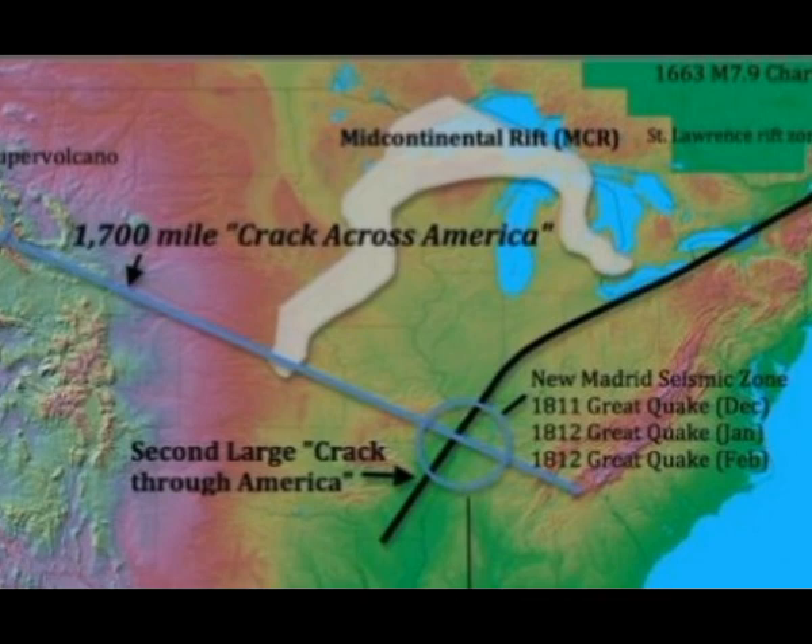The resulting data indicated a possible second crack through America connecting the Reelfoot Rift with the St. Lawrence Rift Zone in Canada. In Geology 101, the first thing you learn about rivers is that they are fault lines. The black line shows the Quebec-Charlevoix quake zone, the St. Lawrence River going into Lake Erie and Lake Ontario, where we have that mid-continental rift (MCR) mantle plume — the black line going all the way through the New Madrid Seismic Zone and, of course, the Mississippi River.